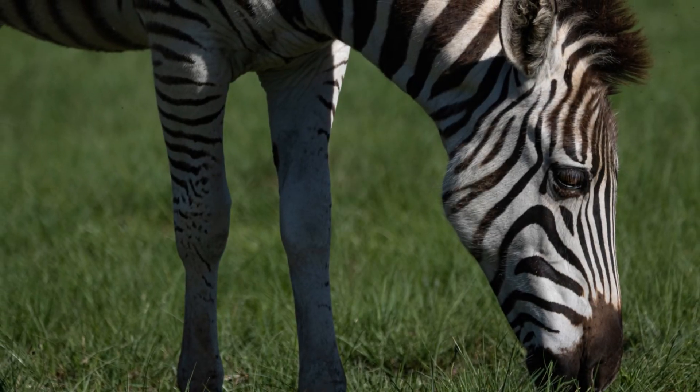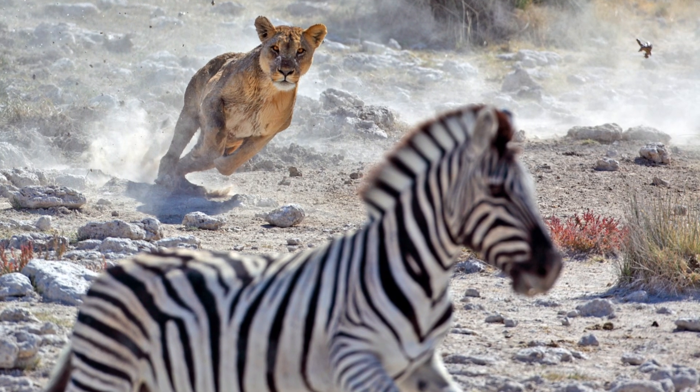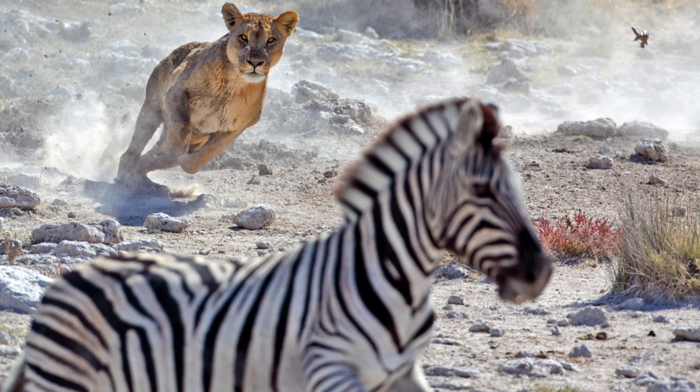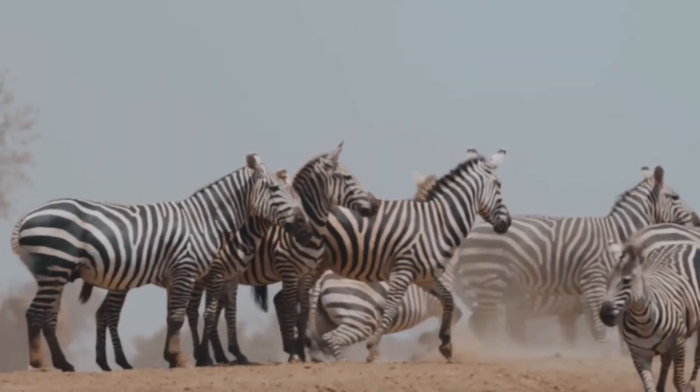They are also very good at kicking and biting, which helps them to defend themselves against predators. Their powerful hind legs can deliver a forceful kick, and their sharp teeth can inflict serious damage. They are truly remarkable animals.